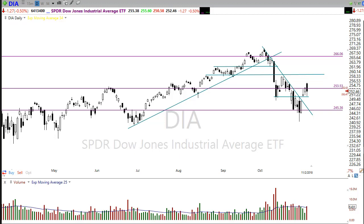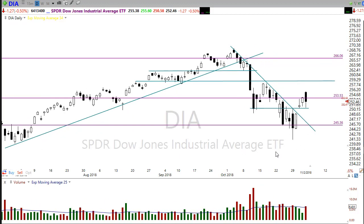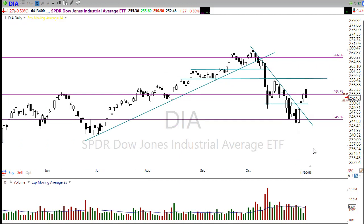Overnight, Asian markets sold off sharply, and during the night futures were pointing to a lower open. But we've gotten a little bit fired up this morning as earnings are coming out and European markets are pointing higher. We've flipped back and forth between a bullish and bearish open, but it's pretty close to flat at the moment.